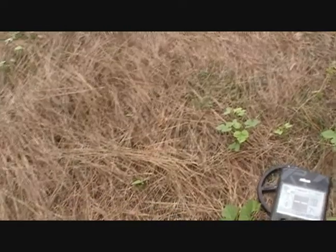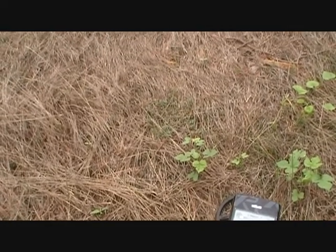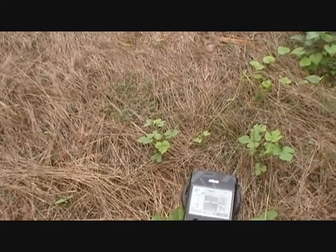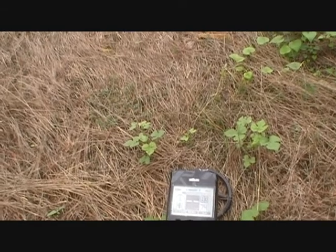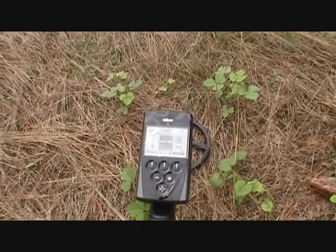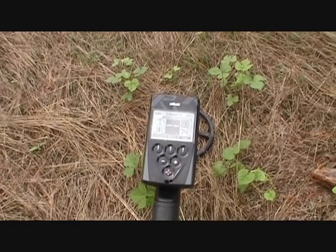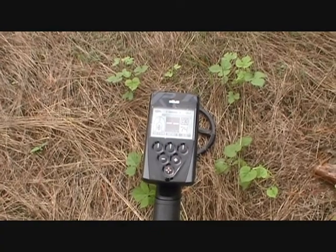We're going to give it a good shot today and then we're going to another location in a little while to see what it does at a different location that should be a little bit better. We're just kind of waiting for the landowner to get up. Maiden voyage, first decent few-hour hunt here. So we're going to give it a test and see what happens.